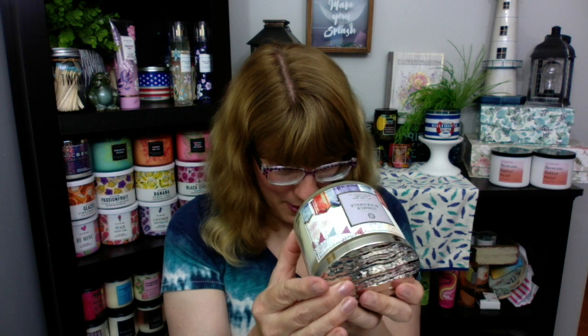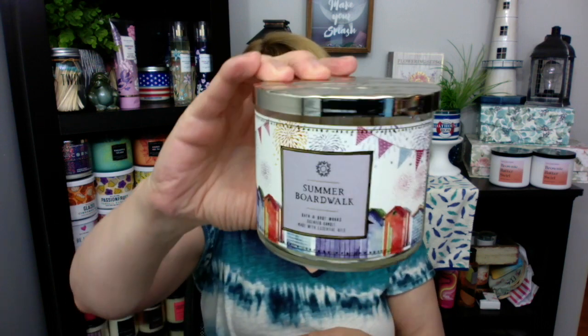Next up is the Summer Boardwalk. This has a white wax — same lid style. This one is caramel glazed popcorn, warm taffy apples, and salty sweet cream. It smells just like the county fair. This is actually one of my favorite scents — it kind of smells a little bit like Fall Festival to me, but I will take it any time of the year. I love these labels; they're kind of matte but super pretty, and I'm so glad I got this entire collection.